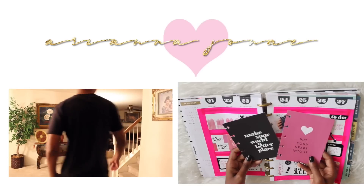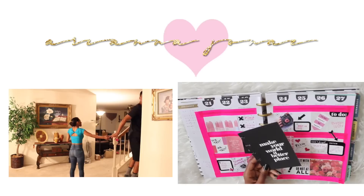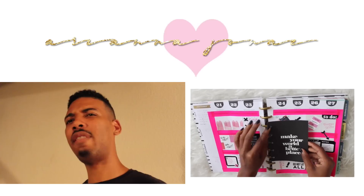Something extra — these cute cards I actually got from Me and My Big Ideas, which are the people that make the Happy Planner. Netflix and chill.